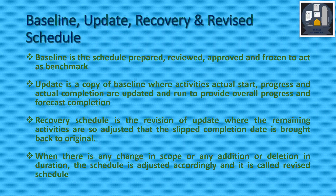Baseline is the schedule prepared, reviewed, approved, and frozen to act as a benchmark. Update is a copy of the baseline where activity actual start, progress, and actual completion are updated and run to provide overall progress and forecast completion. Recovery schedule is a revision of the update where remaining activities are re-planned to bring the slipped completion date back to the original. When there is any change in scope or addition or deletion in duration, the schedule is adjusted accordingly — this is called a revised schedule.